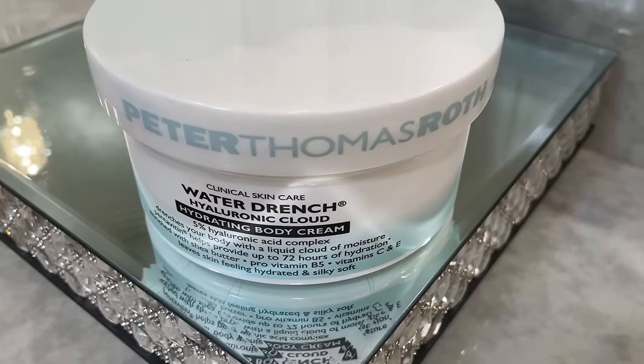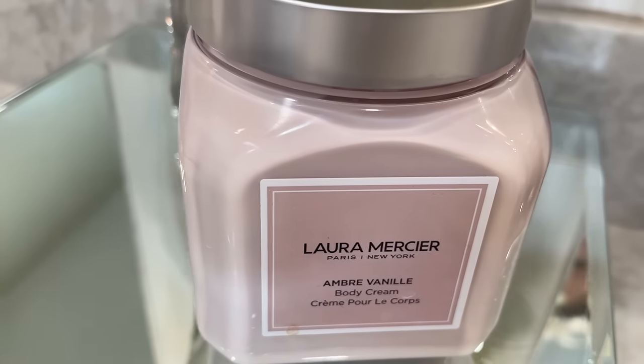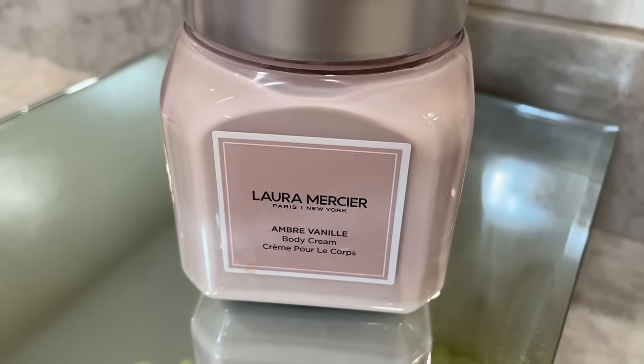Two of my favorite body creams are the Peter Thomas Roth Water Drench Hyaluronic Cloud Hydrating Body Cream, which contains shea butter, pro-vitamin B5, a 5% hyaluronic acid complex and offers up to 72 hours of hydration. Aside from its air-light texture — and this is the jumbo size I got from QVC — it does not compete with any perfume or body spray. The other one I love does have a scent: the Laura Mercier Amber Vanille. It's extremely hydrating and has a beautiful fragrance that I find to be the perfect fall, warm, cozy scent.